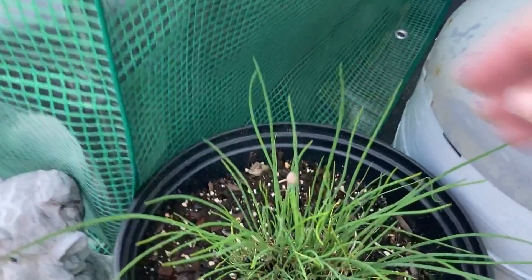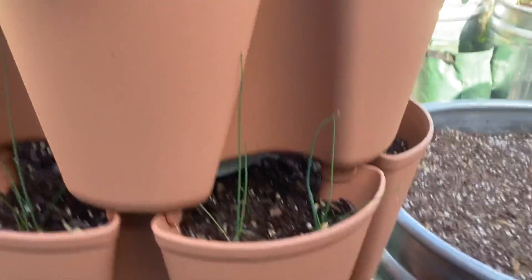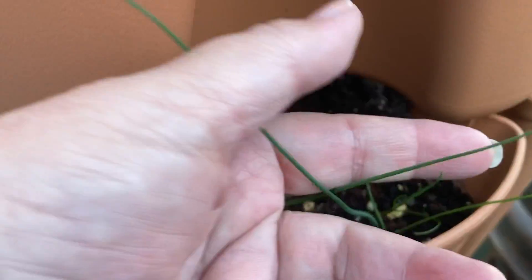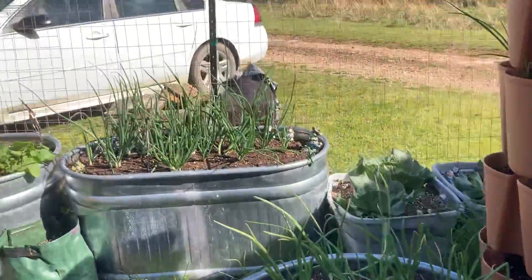Even these chives are getting little flower heads on them. Over here the leeks are getting beautiful, and so are the Tom Thumb peas. Of course you can see the onions and the shallots over there.